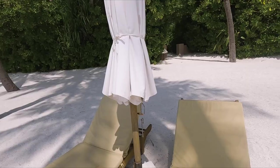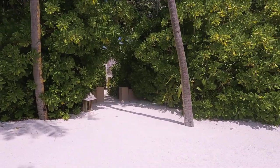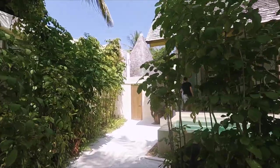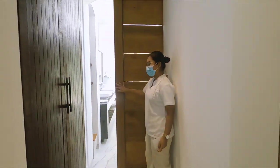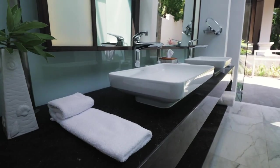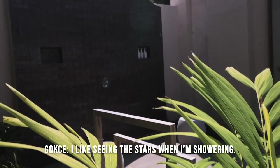From the beach you basically walk right into your hotel room area — so dreamy. There's a standing shower as well as an outdoor shower. I like seeing the stars when I'm showering.